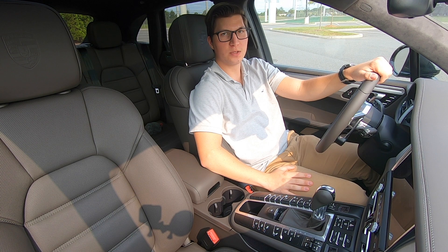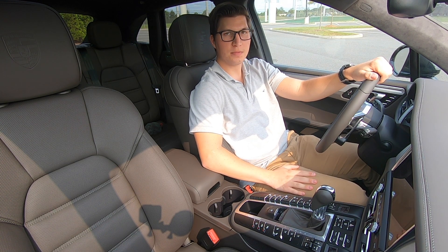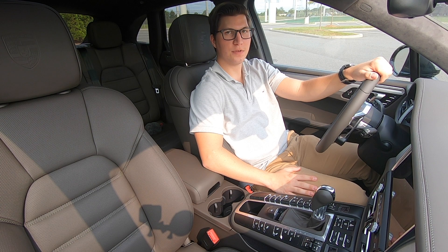That pretty much concludes this review of the 2020 Macan Turbo. As always, please give me a thumbs up, subscribe, and I'll see you in the next video. Take care.